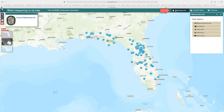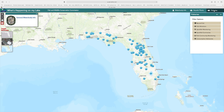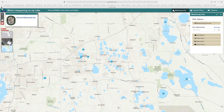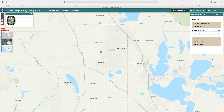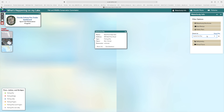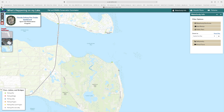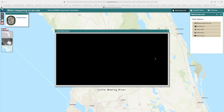You can use the tabs at the top of the page for more detailed information about each water body. On the Water Body Info tab, you can learn about general water body information, find boat ramp locations, find fishing pier locations, learn about bathymetry or water body depth, and watch a virtual tour of the lake.